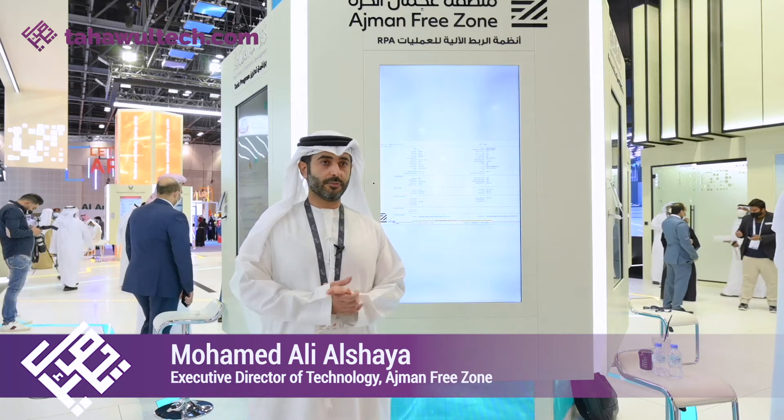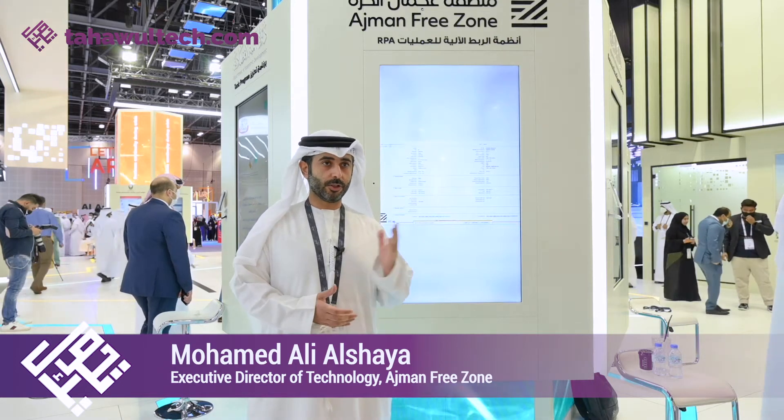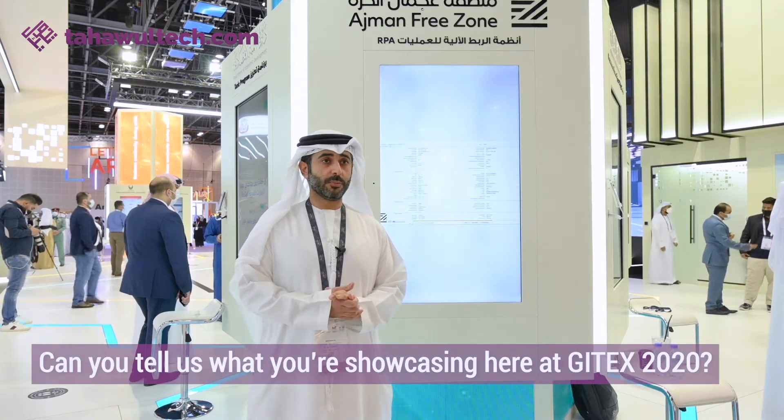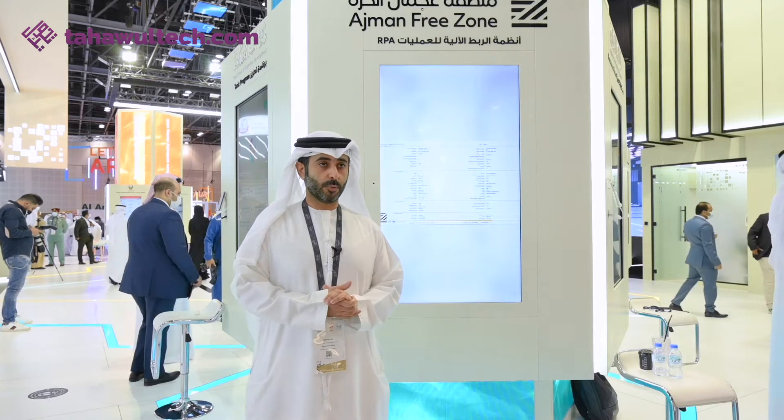First of all, I would like to thank you for giving Ajmani Freezone this opportunity to showcase our participation in JITX. This year in JITX, we are mainly focusing on showing our RPA — that's the Robotic Process Automation.